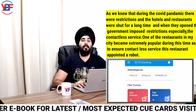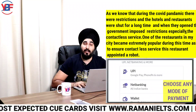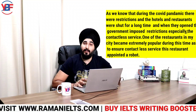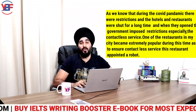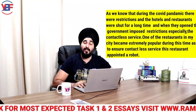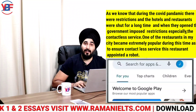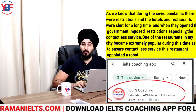As we know that during the COVID pandemic, there were restrictions and hotels and restaurants were shut for a long time. And when they opened, the government imposed restrictions, especially around contactless service. One of the restaurants in my city became extremely popular during this time, as to ensure contactless service, this restaurant appointed a robot.